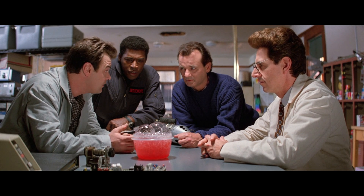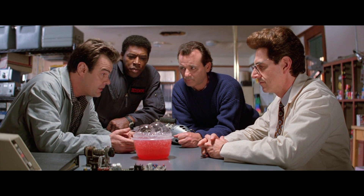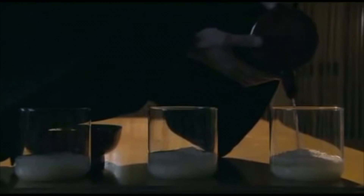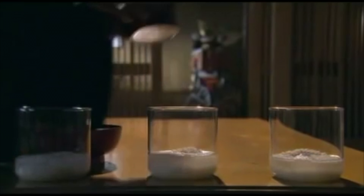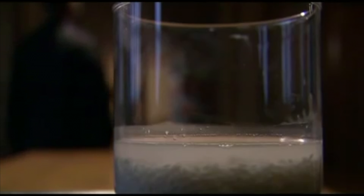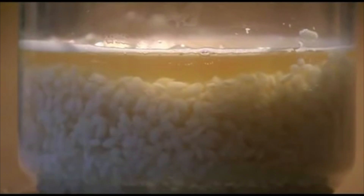But is it possible that yelling or complimenting a jar can change its appearance? Dr. Mizuro Emoto conducted an experiment with three beakers of rice. For a month, he said "Thank you" to one beaker, "You're an idiot" to the second, and the third one he completely ignored. After a month, the first beaker had fermented, the second blackened, while the third rotted.